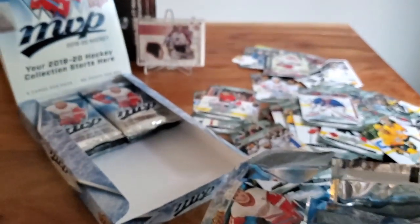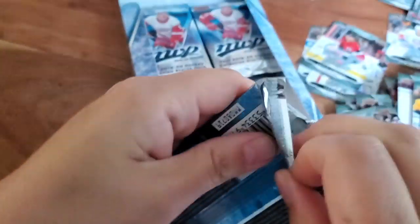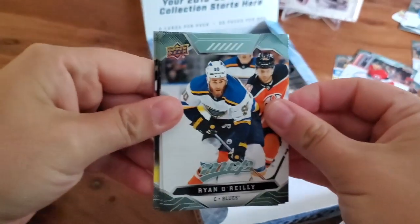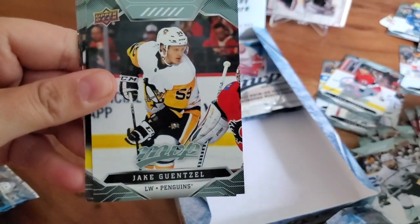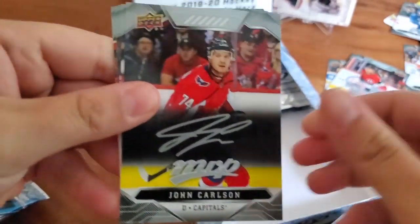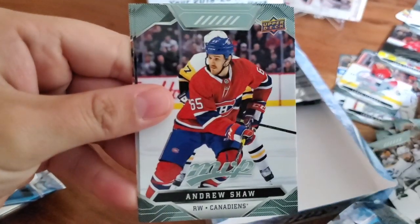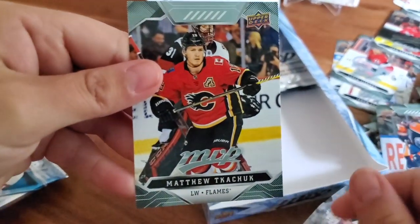New breaker here. The struggle is real with this pack. Ryan O'Reilly, Ryan Ellis, Jake Guentzel. John Carlson — silver script. Sam Reinhart, Andrew Shaw, Oscar Klefbom, and Matthew Tkachuk.